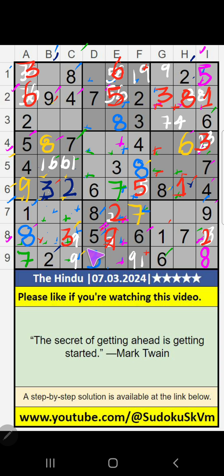Then 9 is here. Then 8th row, only one number remaining: 4. 4 is confirmed here.